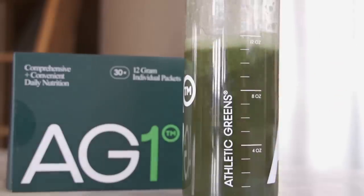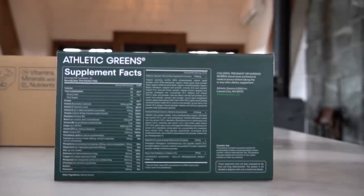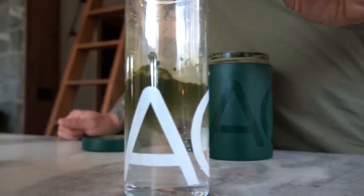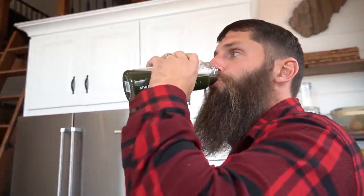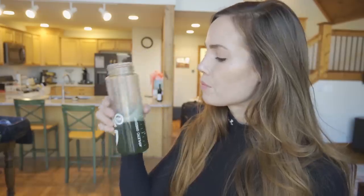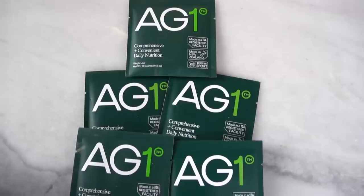AG1 by Athletic Greens is also the sole reason that Josh's digestive system is still on track. AG1 is 75 vitamins, minerals, probiotics, prebiotics, and adaptogens — it's basically a superfood complex that helps fill in the gaps in our diet and keeps our energy up throughout the day with just one simple serving once a day. Eight ounces of water, one scoop or travel packet, and we're good to go. A daily routine that's simple to throw together and easy to stick with even when we're not at home. Click the link in our description box below — you'll get a year's supply of vitamin D and five travel packs for free with your first purchase.